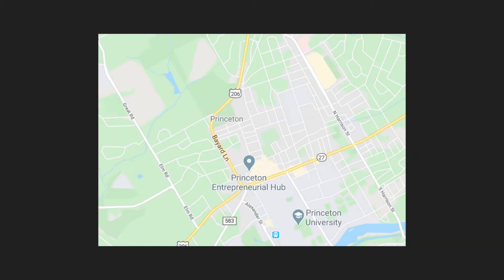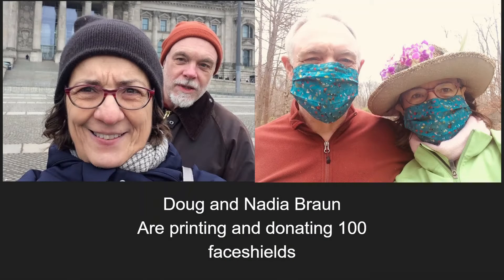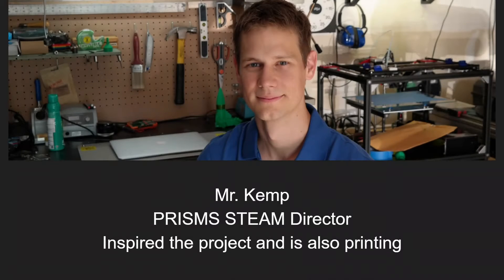We are doing this by reaching out to people in our area who own 3D printers, like Mr and Mrs Braun, who are printing over 100 face shields, and Mr Kemp, our engineering teacher, who has inspired and supported us throughout this process.